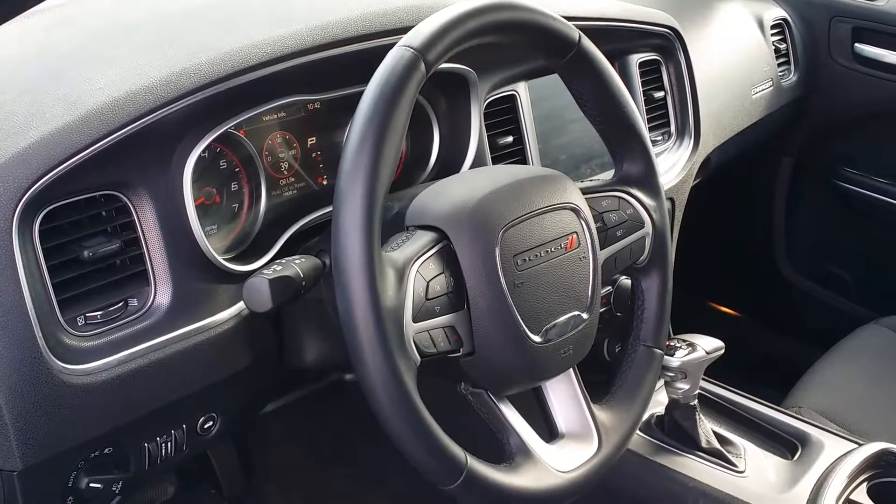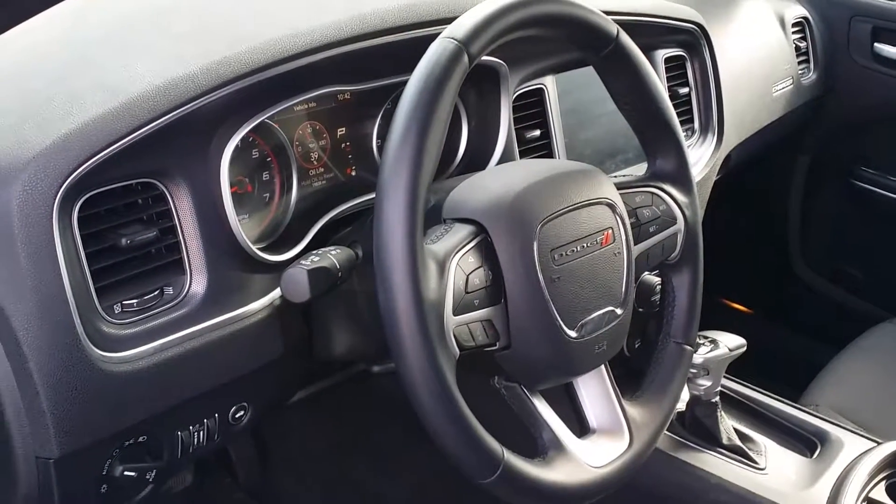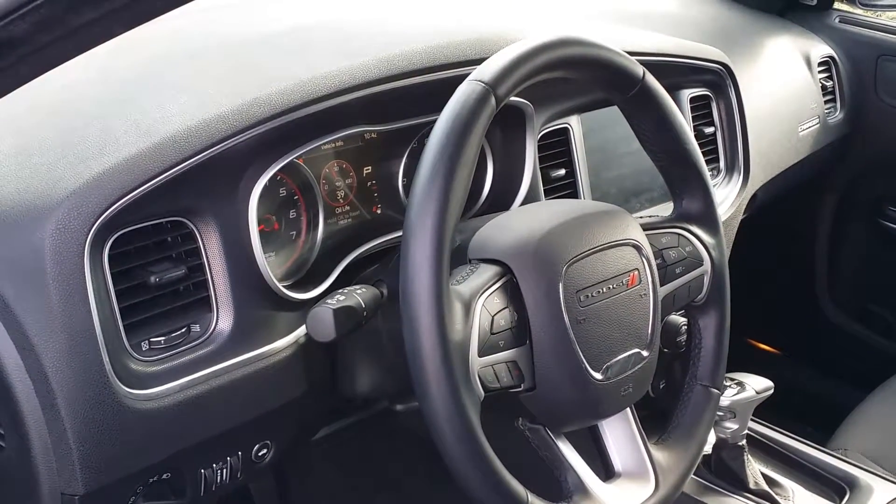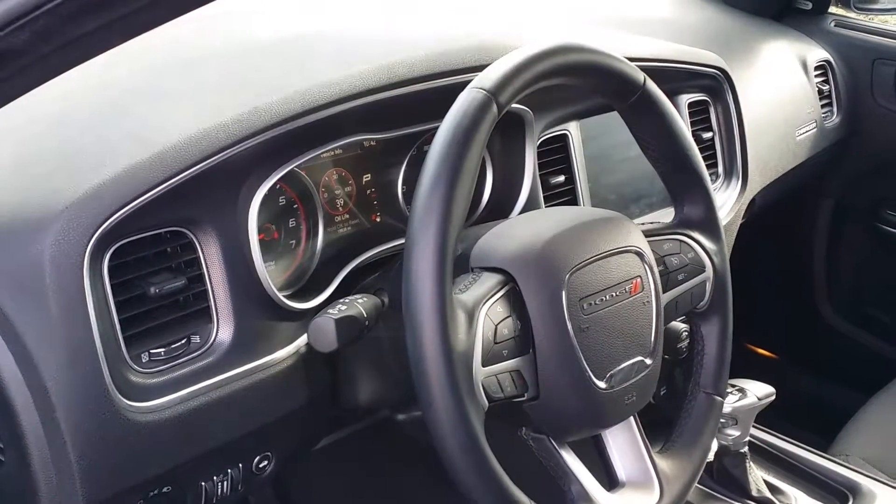Hello Keith, this is Leon from Delray Buick GMC. I got this nice 2016 Dodge Charger SXT 3.6 liter V6, black on black.